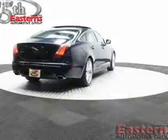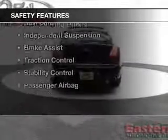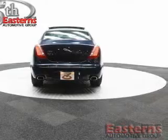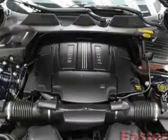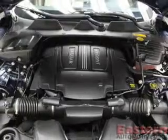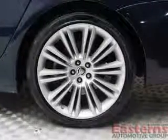Safety was made a priority with these features: a backup camera, xenon headlamps, curtain head airbags, side airbags, rain-sensing wipers, independent suspension, brake assist, traction control, stability control, and a passenger airbag. Steering wheel controls are also included.